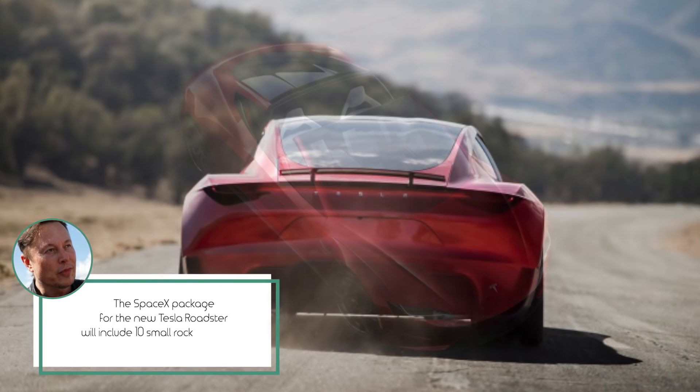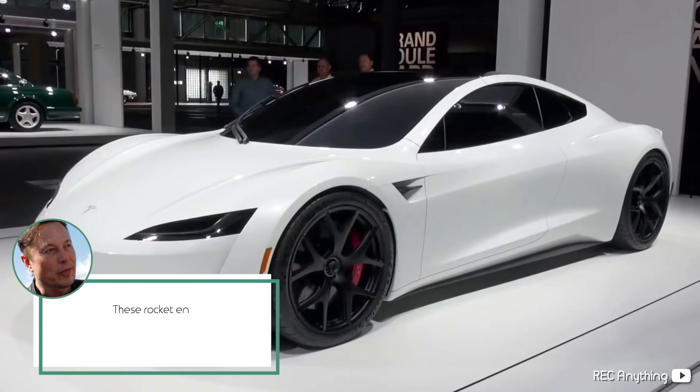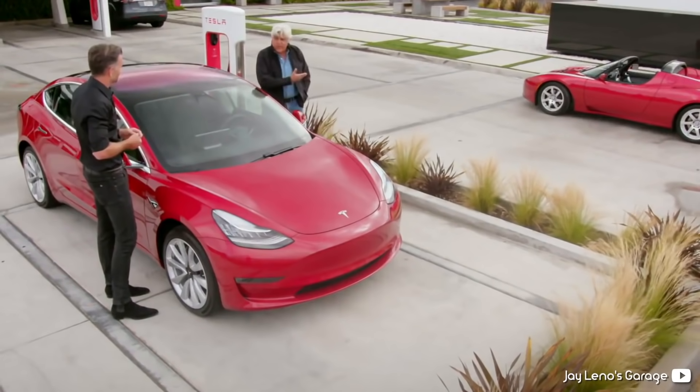The SpaceX package for the new Tesla Roadster will include 10 small rocket thrusters arranged seamlessly around the car. These rocket engines dramatically improve acceleration, top speed, braking, and cornering — and maybe they'll even allow a Tesla to fly. Besides the whole 'allow a Tesla to fly' part, the SpaceX Roadster package seems a lot more useful than it did at first. But how does it all work?